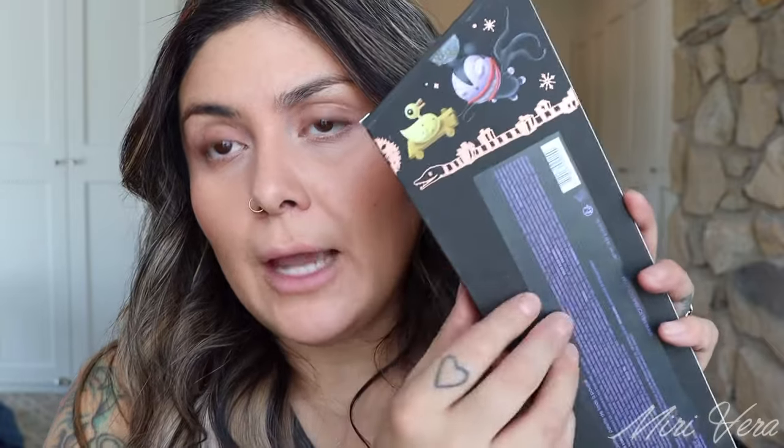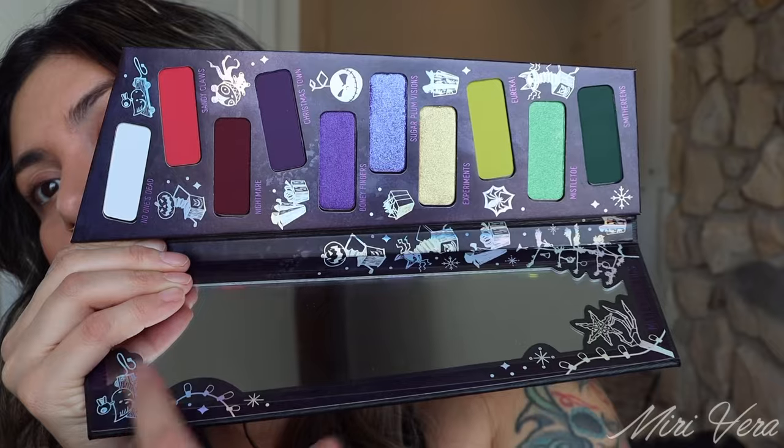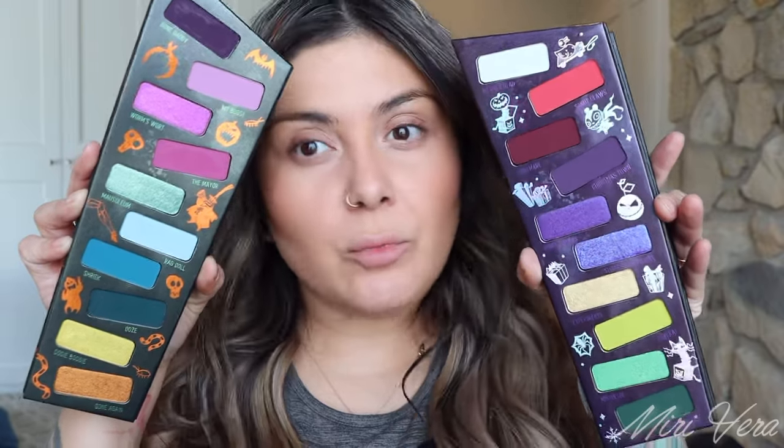And here is the eyeshadow palette. I really do love the details that they put on the outer packaging as well as the packaging itself. The palette retails for $60 and it's the same shape as the Halloween Town. It does have a few little details on the back — 'I've made a terrible mess of your holiday.' Here is what the inside of this palette looks like. All of the little detail they include on the inside is so cute. The palette was made in the USA and it does have a 12-month shelf life. I do feel like this palette is different enough from the Halloween Town.